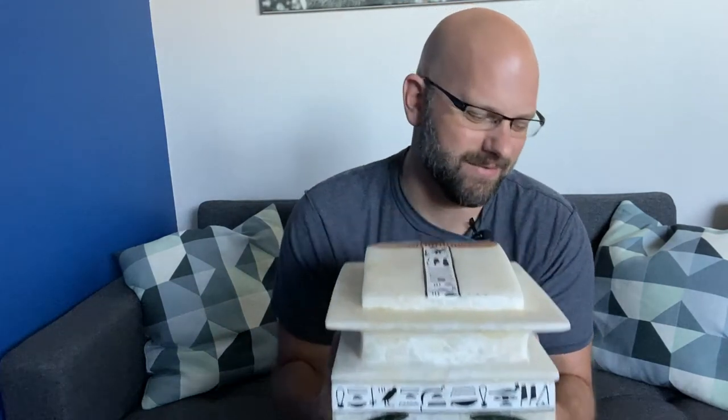And probably the coolest thing is this gigantic series of canopic jars that is made of solid alabaster, weighs at least 60 pounds, and was extremely expensive.